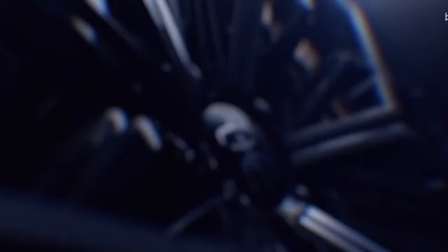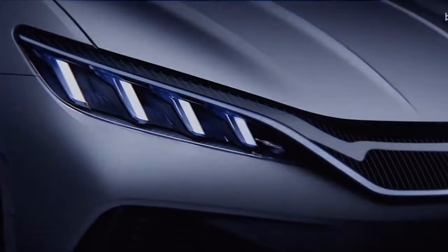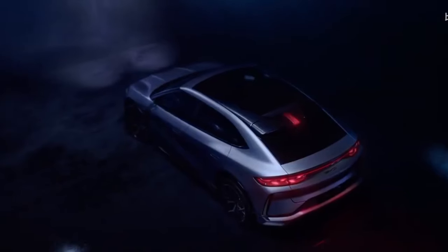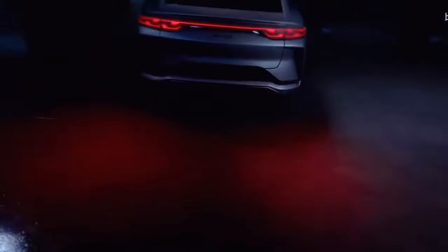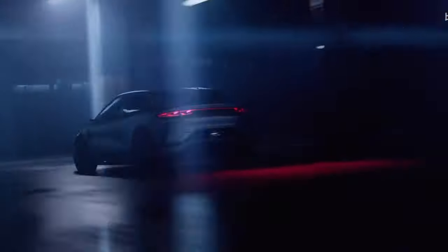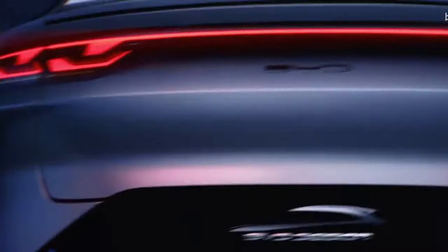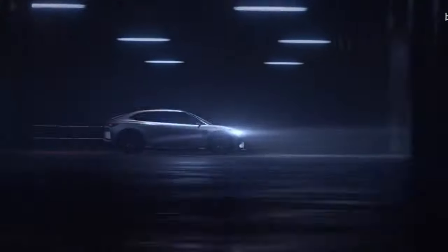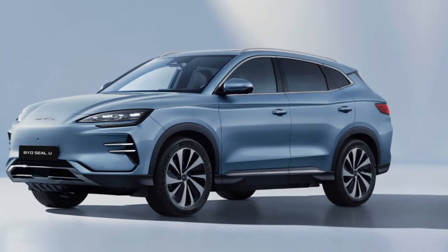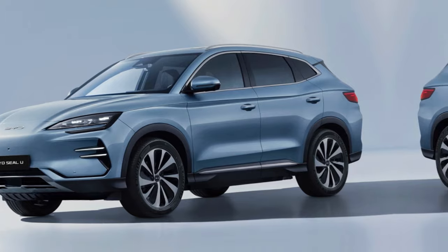Spy pictures of the interior reveal that BYD has taken design elements from their Dolphin and Seal models and adapted them for this compact electric hatchback. The three-spoke flat-bottomed steering wheel with metallic accents looks sporty and stylish. The compact instrument cluster is a standalone display that blends seamlessly with the vehicle's aesthetic. This new entry-level EV will challenge regional models such as the Changan Benni Star, Leapmotor T03, Chery Wuling Mini EV, and the upcoming competitors.